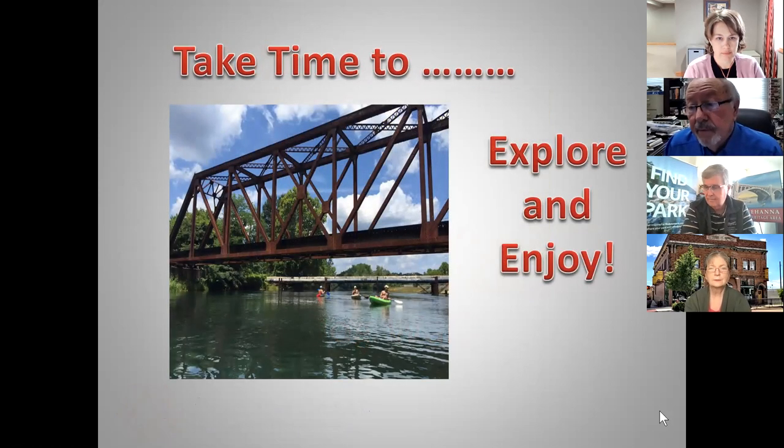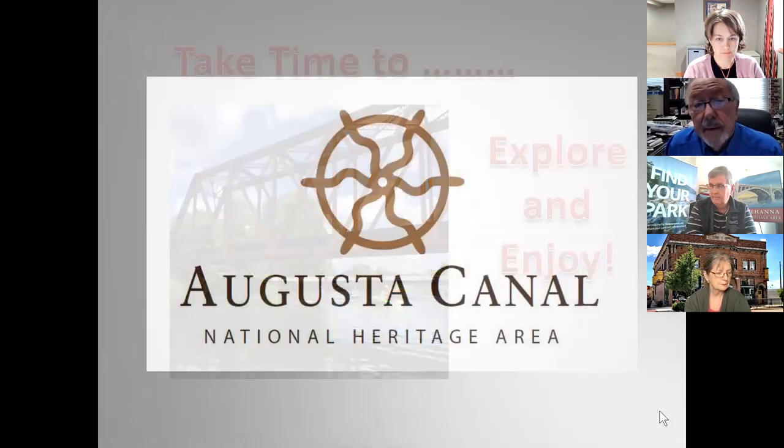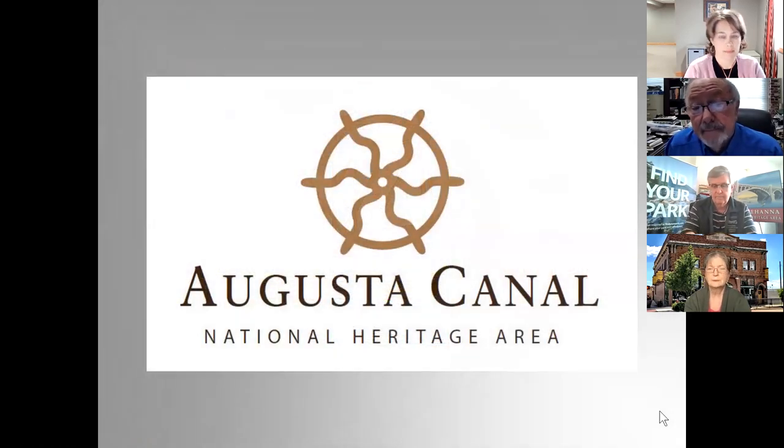That's a quick overview of what we're doing with the canal system. As we continue to offer different activities along the canal, the activities continue to increase pretty significantly. I'll stop there and answer questions at the end.